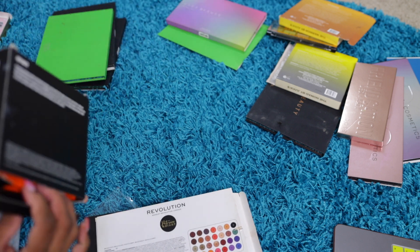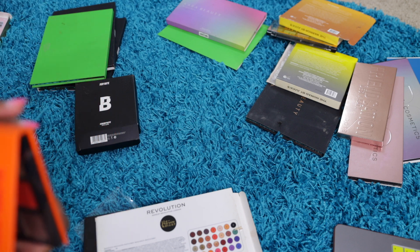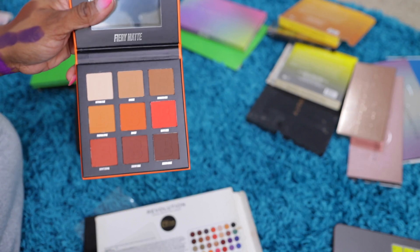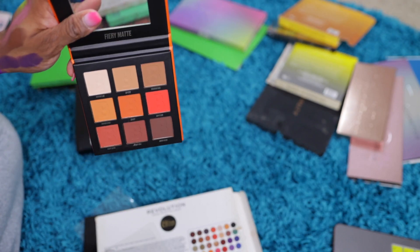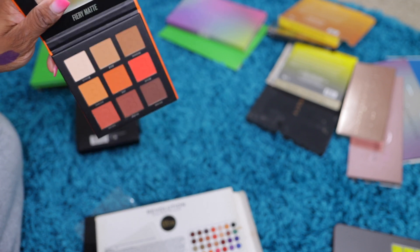A Fiery Matte palette by Be Perfect. I think I'm gonna give this away because I just kept the Morphe Fiery palette and those shades are in there, so I'm good. This has never been swatched or anything as you can see.